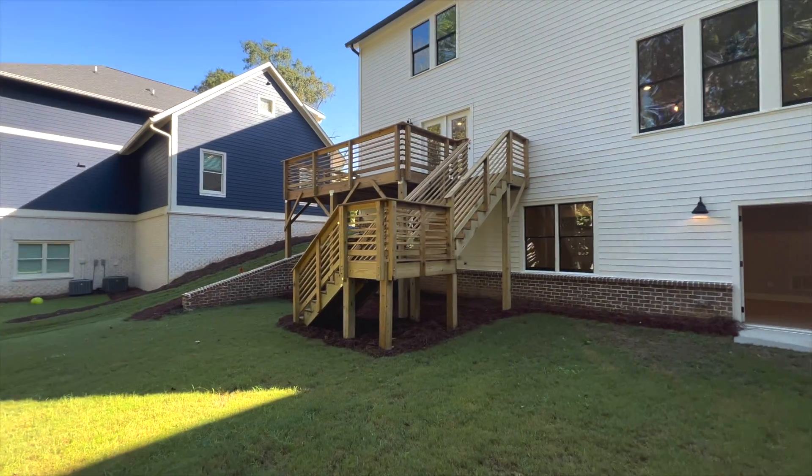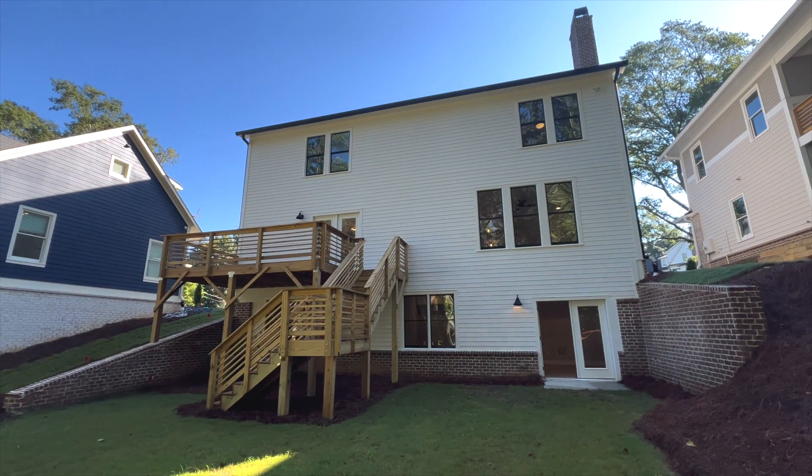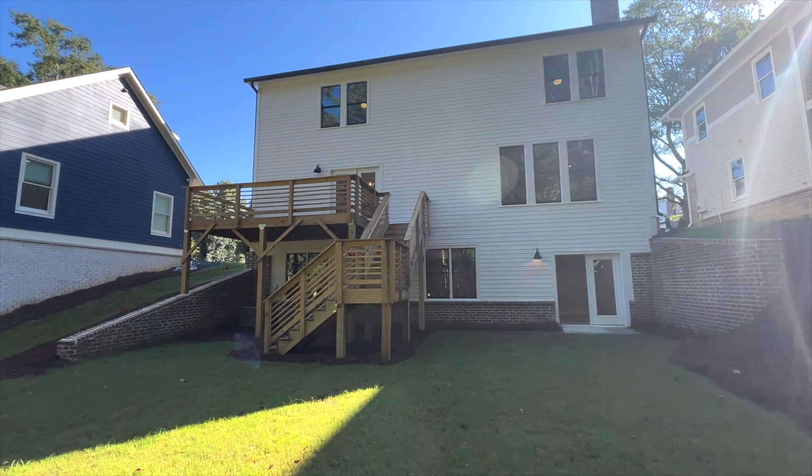Just off the kitchen area, you have this beautiful deck — fantastic for grilling out, sitting, enjoying these beautiful days here in Georgia. And you've got a very spacious backyard. It's primed to be fenced. You've got some woods behind you for some privacy. It just sets up to be a gorgeous way to enjoy afternoons and evenings here in Georgia on your deck.